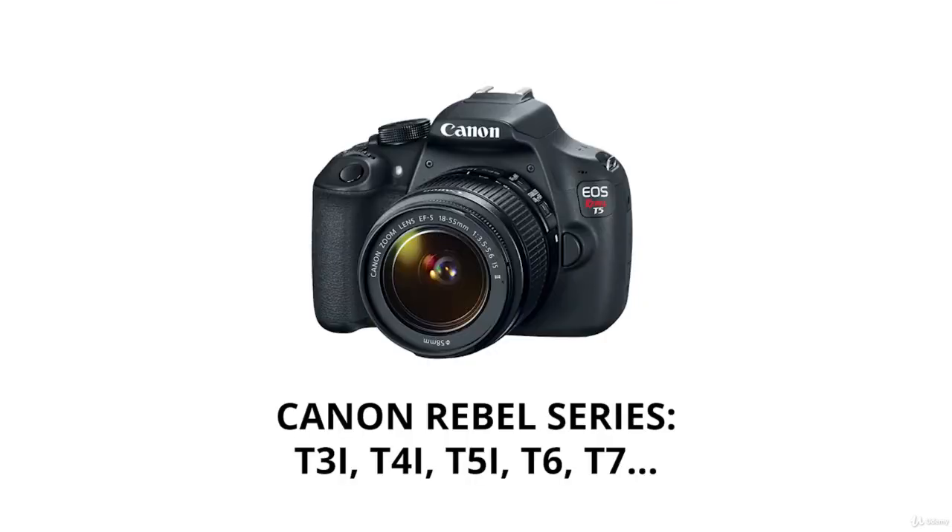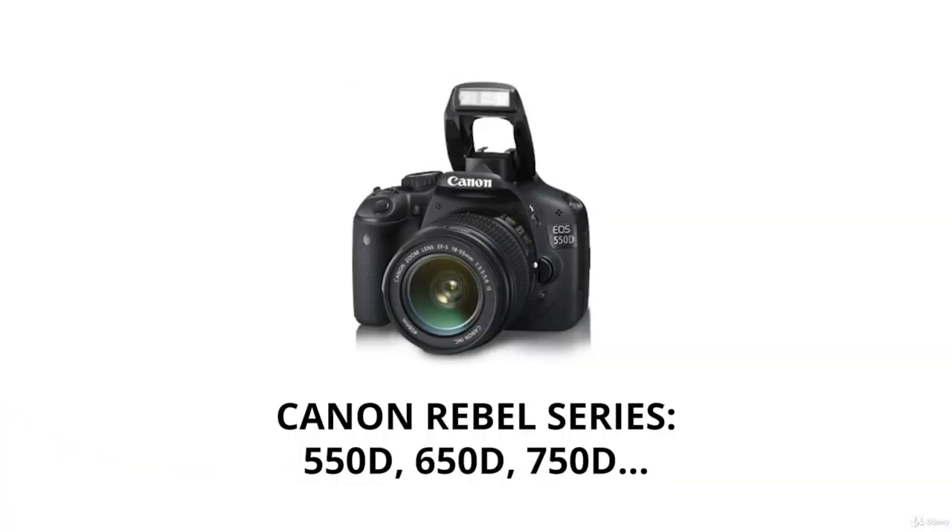In Canon's entry line, you'll see the Rebel series, such as the T3i, T4i, T5i, T6, or T7. These are the North American names for the series of cameras. Outside of the US, these might be called the 550D, the 650D, the 750D, etc.